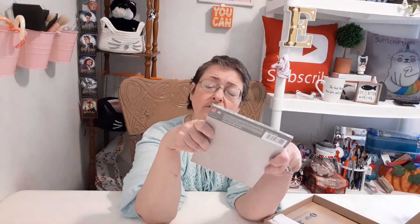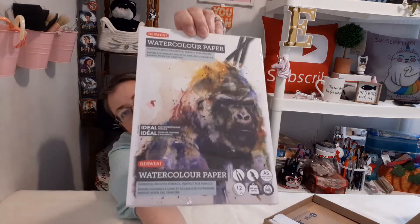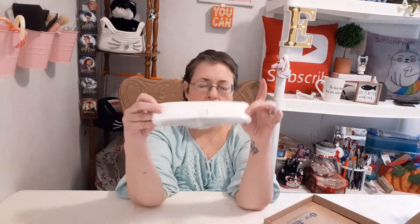They give you a surface — this is a pad of watercolor paper from Derwent. Derwent watercolor paper, superior smooth surface, perfect for pencils. It is A5 size, 12 sheets of 300 GSM, 140-pound weight, acid-free. That'll be a nice size to work with. Then we get our little package of supplies to use on the surface.